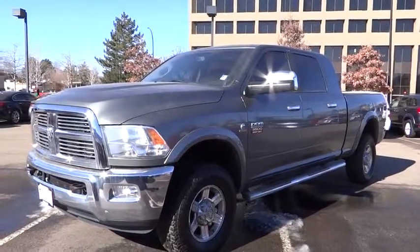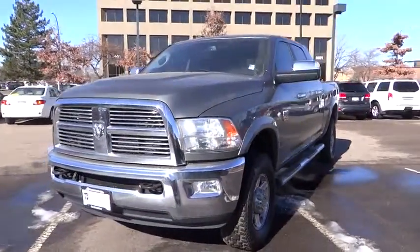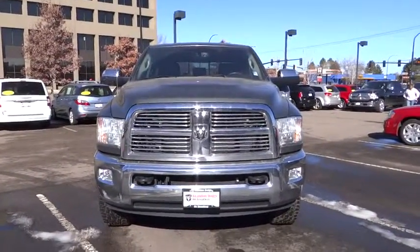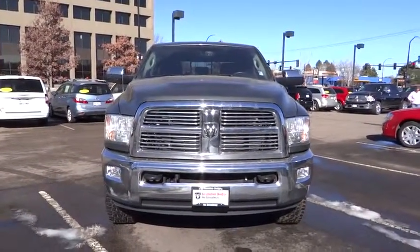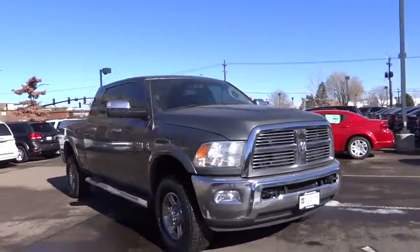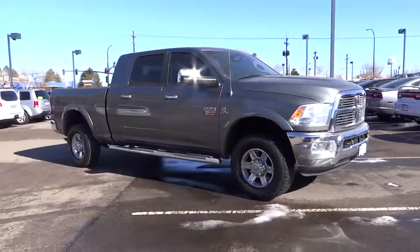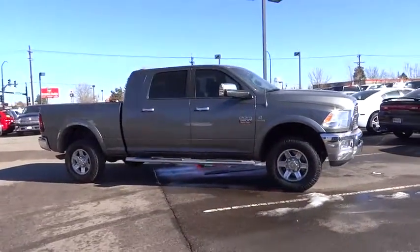2012 Dodge Ram 3500 is a solid option for truck buyers in need of hauling capacity and serious towing. With names like Hemi and Cummins under the hood, there is plenty of muscle to back it up, and it is priced below $50,000. This vehicle has less than 60,000 miles.